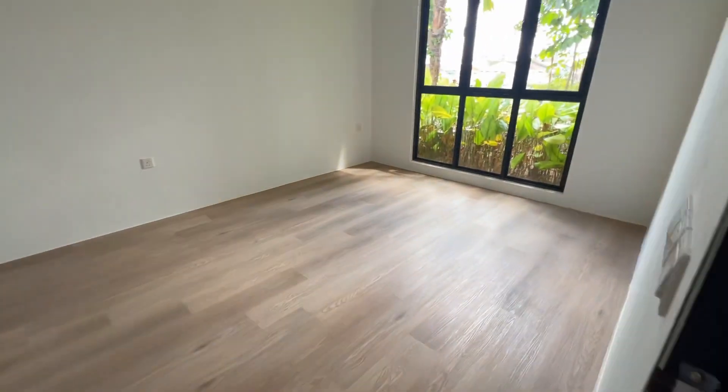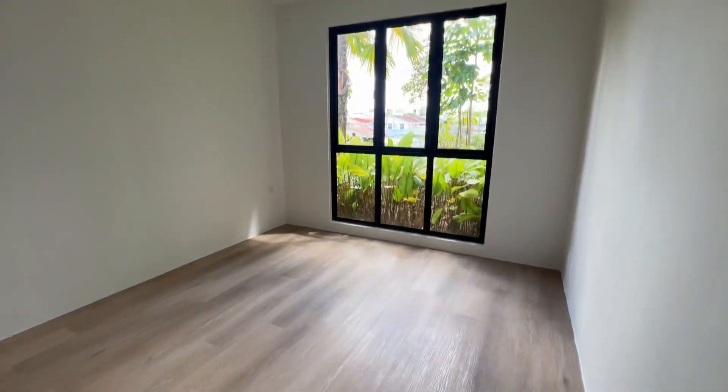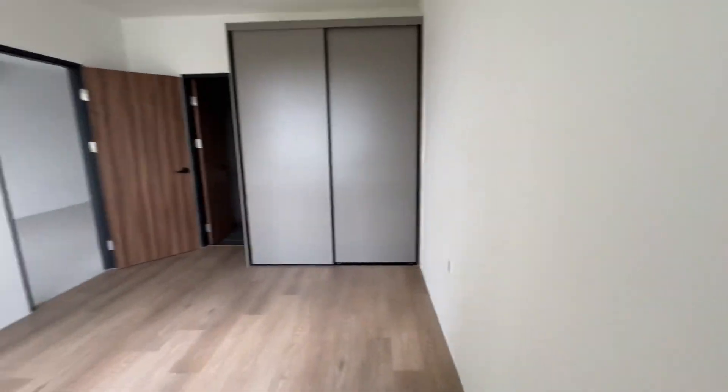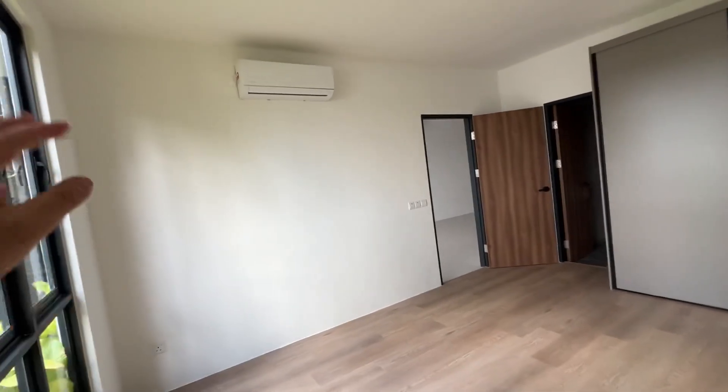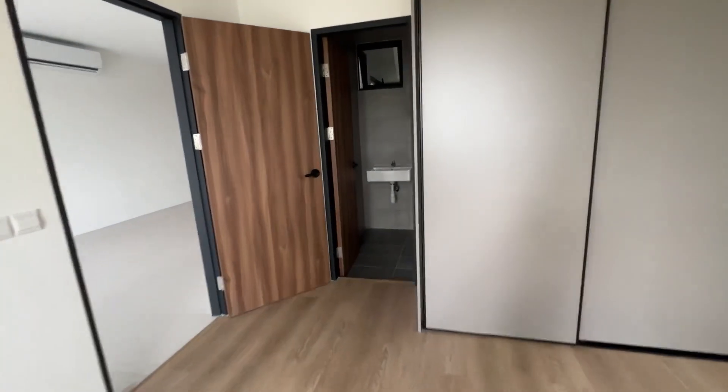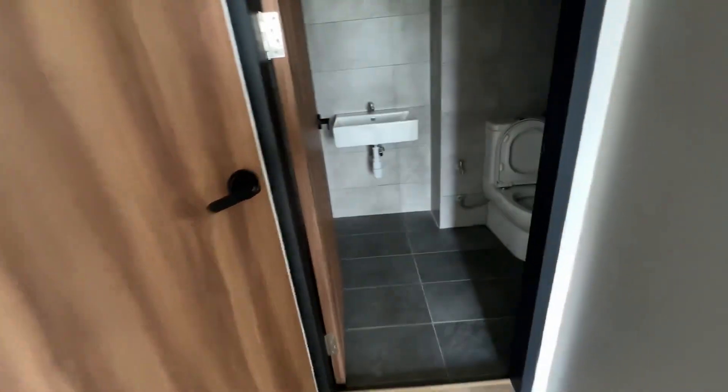So this is the master bedroom. Of course every bedroom will come with aircon and the bedroom module which is a standard package. And here is the master bathroom.